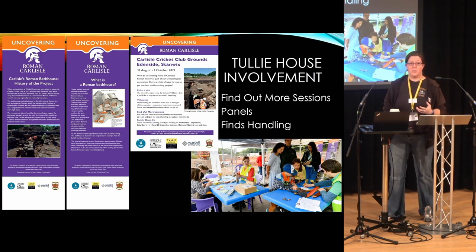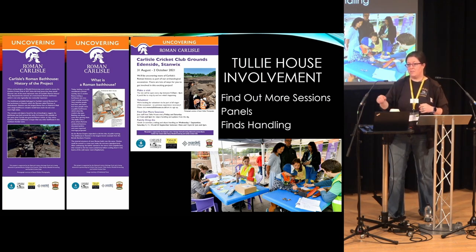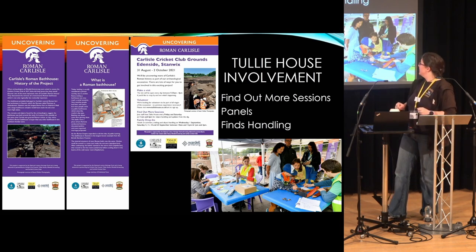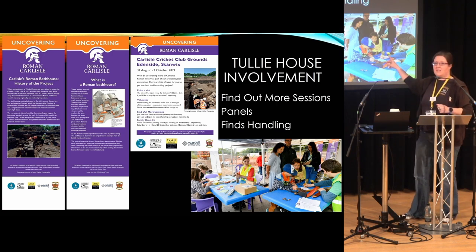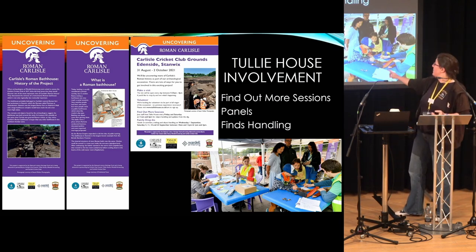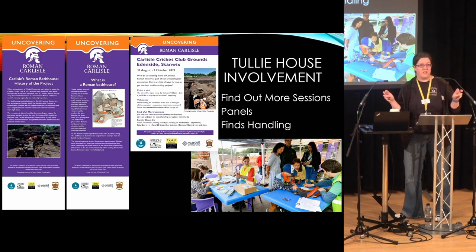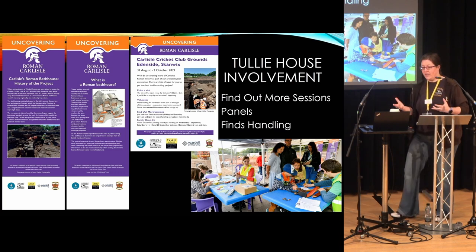We had so many volunteers signing up, and even whilst the project was on people still said 'Can I come and help?' Everybody was super friendly on site — it normally wasn't an issue squeezing volunteers in. Tully House had a tent on site where we had finds handling and information for visitors. Our education and learning department also came out and brought things to do for children, like making mosaics, making Roman coins, colouring in. If the parents were interested in the talk, we were trying to keep the kids engaged too.